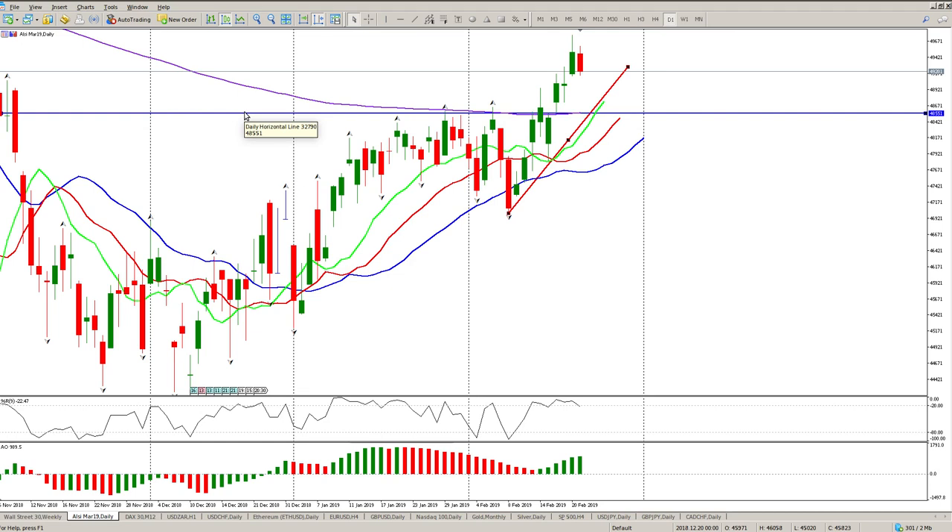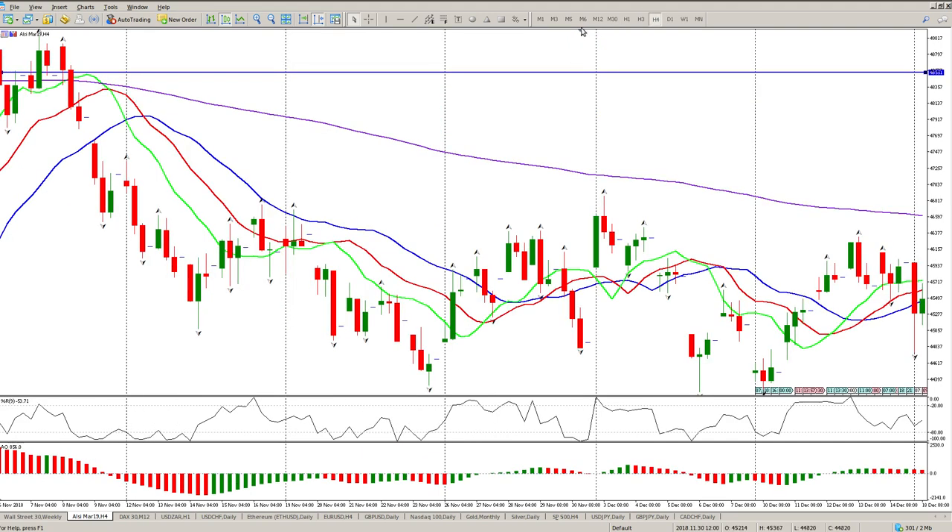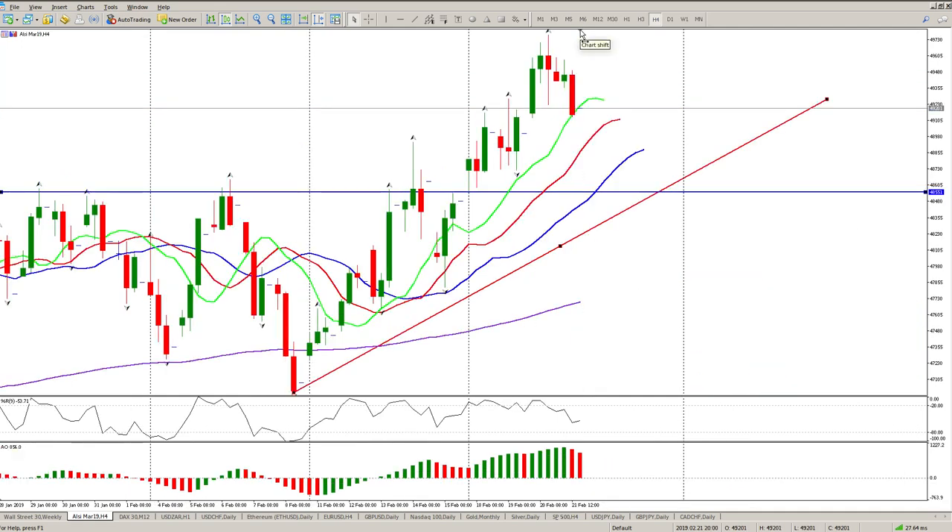This area is around 48,500 to 49,000 — that's kind of what I'm looking at. There are a couple of gaps we'll look at in the lower time frames. I think we can probably expect some of these gaps to close. Okay, that's the first one that's closed, and there is another one down here.